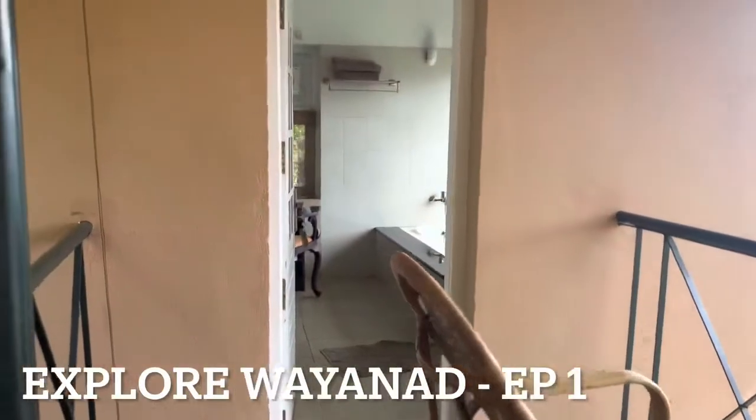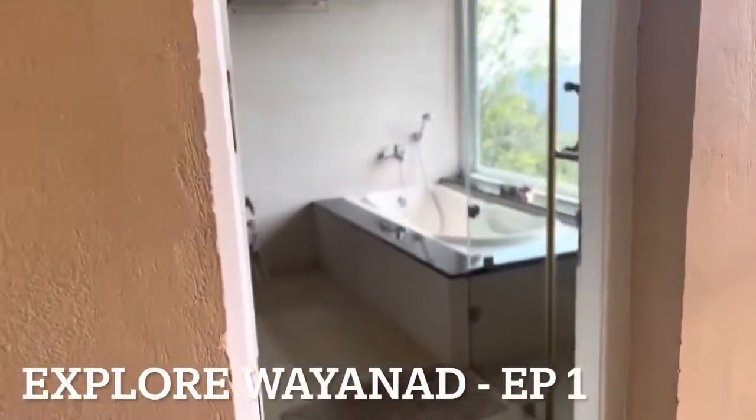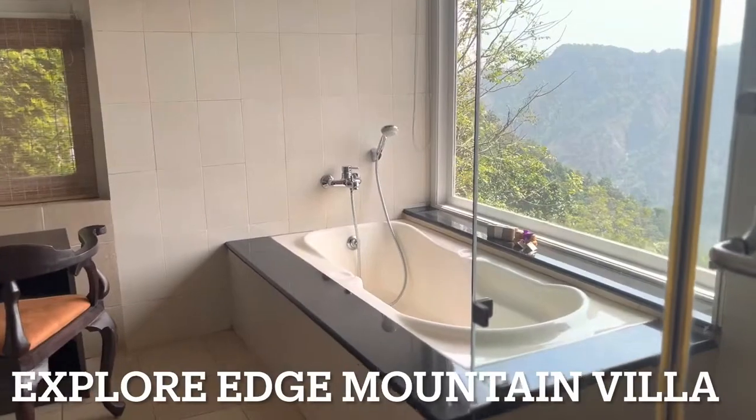This is the washroom part where you can see there is a tub fitted and there is complete privacy — no one can see you because this villa is totally segregated in a hill.